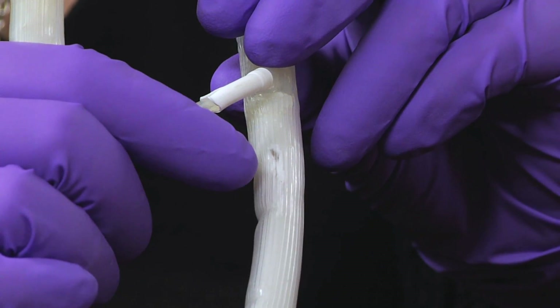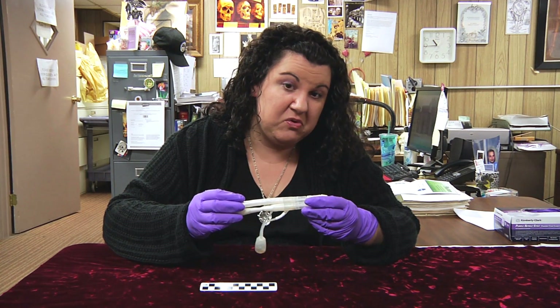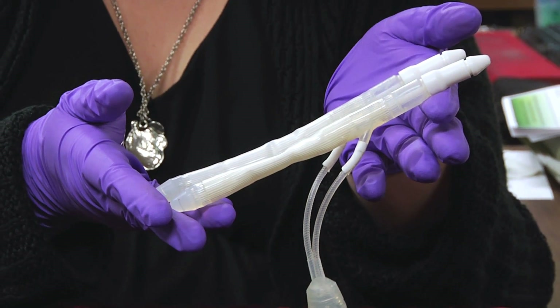Unfortunately, this particular implant developed a type of aneurysm, and it burst and had to be removed. But this is a penile implant.